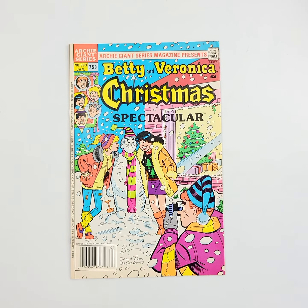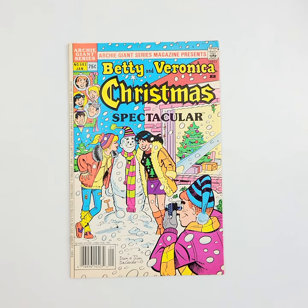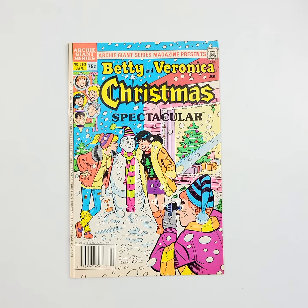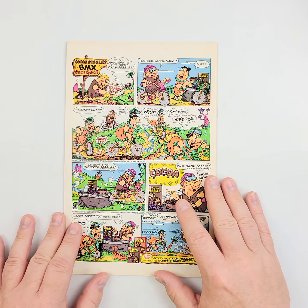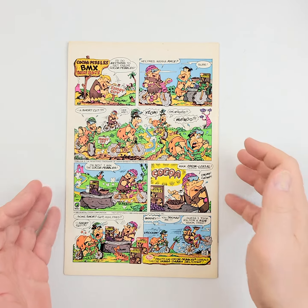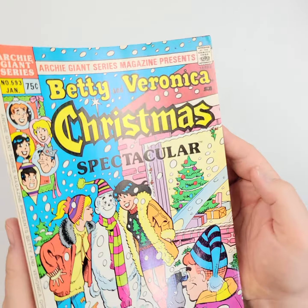The Archie Giant Series from Archie Comics kicks it off in 1989 with number 593, the Betty and Veronica Christmas Spectacular. We'll show you the back cover as well. So now you've seen the front, you've seen the back, let's get right down into it.